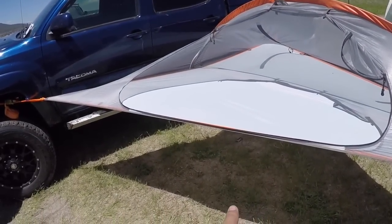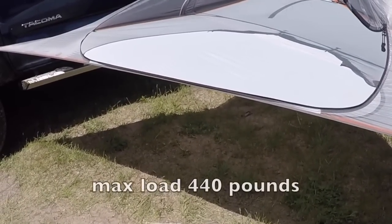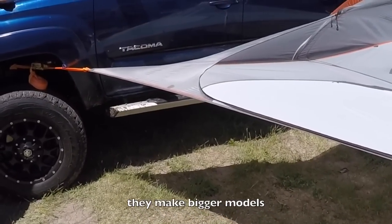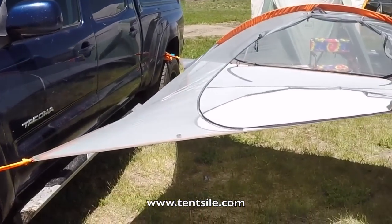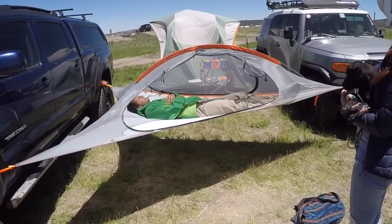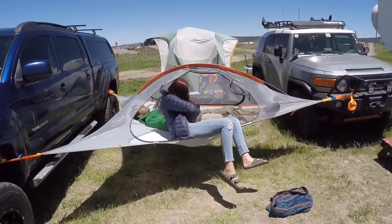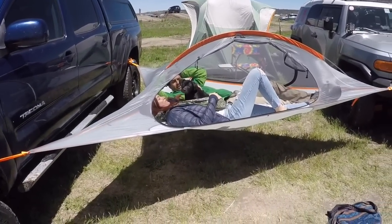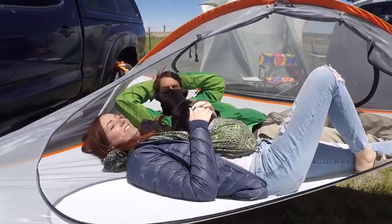This caught my eye — it's called a hanging tree tent. This thing is just tied up between two vehicles with three points of contact. It can hold 440 pounds, so two people easily. They make larger versions that can hold 880 pounds. The website is tentsile.com — T-E-N-T-S-I-L-E.com. You're off the ground so you don't have to worry about critters. If I got one of these, I'd want to put it high enough to stay away from bears. Look — very comfortable up there.